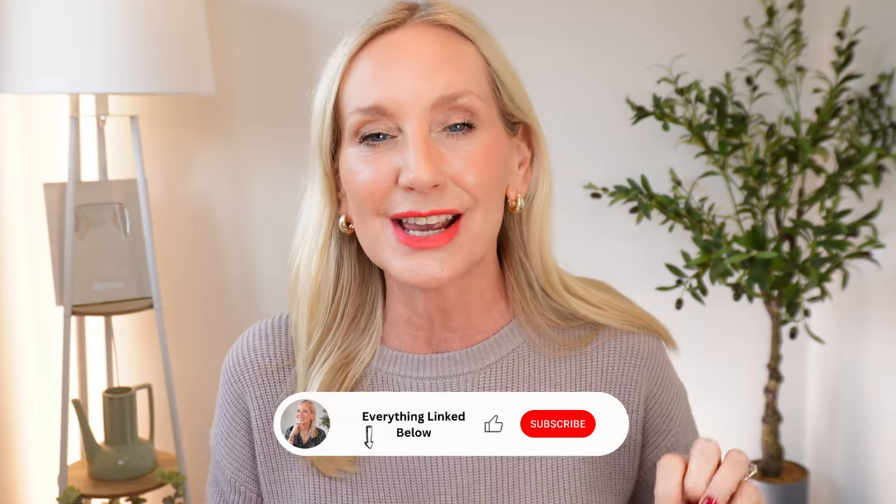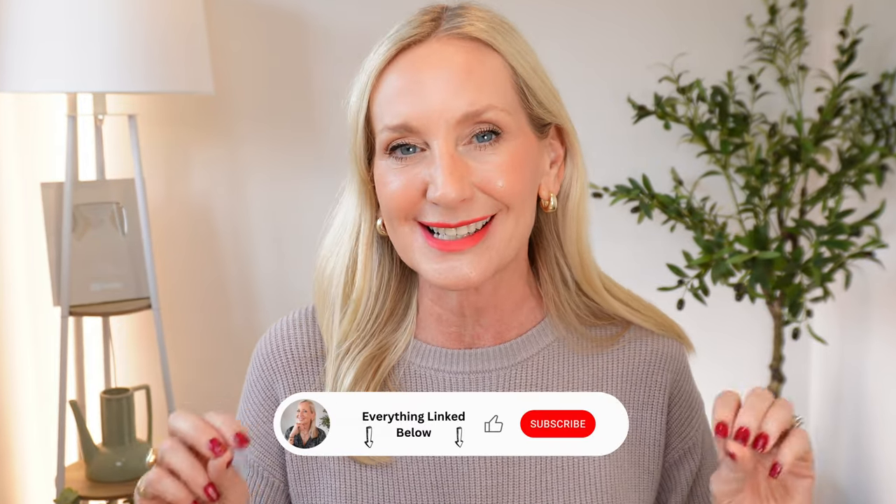Now a couple of months back I actually shared with you my little secret skincare device. It's not really a secret, I have to say, but a lot of you loved that video and I know a lot of you are waiting for an update. Well, 90 days later I'm still using that device and I wanted to share with you my experience.